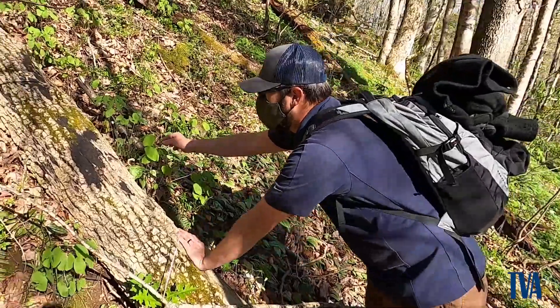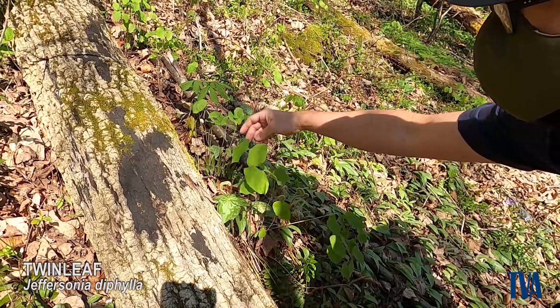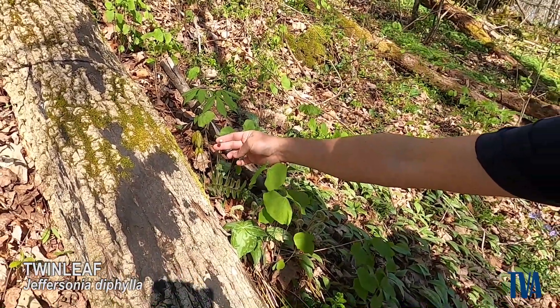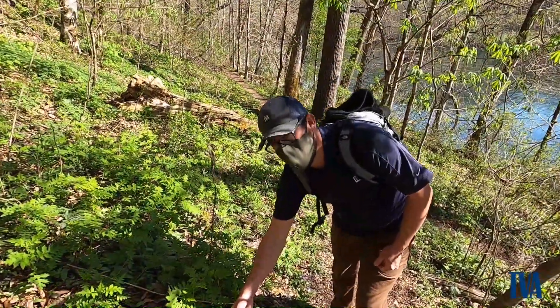So this is called Twinleaf, and as you can see, there are two leaves on here. And then we've got a flower over here that hasn't come out yet. And here we have some wild blue phlox.